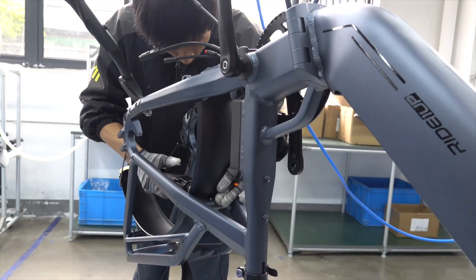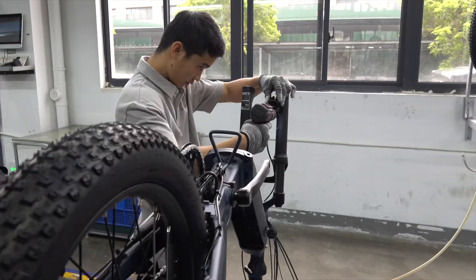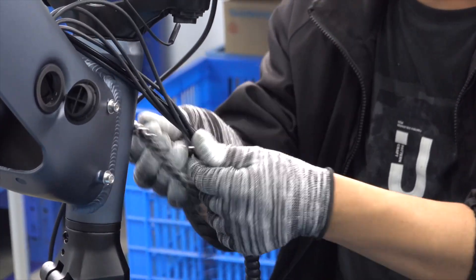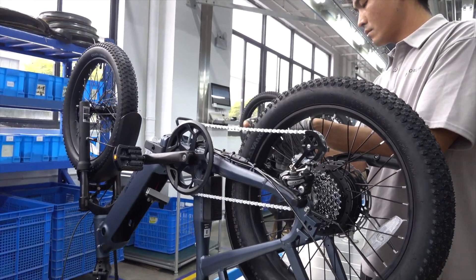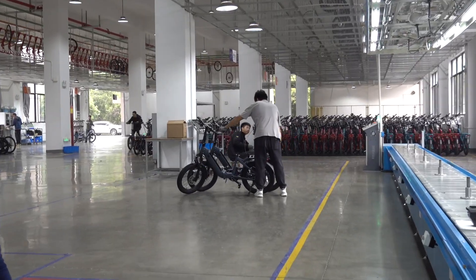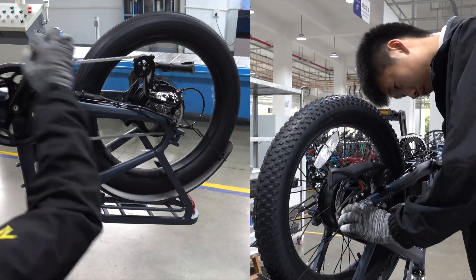From here, fenders get installed next, followed by the rear motor. The handlebars are then installed, along with the front fork. With the bars on, the brakes can be set up, and the wiring harness can be wrapped to create a neater and tidier appearance. From here, the bike is largely assembled, but not yet tuned. A quick check ensures that the chain and motor are properly mounted, and then the bike is sent off to the next station for tuning. This is where the shifter will be calibrated for smooth gear transitions without chain jumping or grinding, and the brakes will also be dialed in.